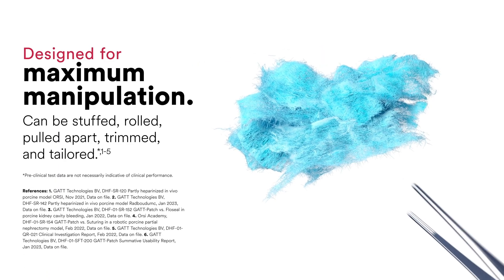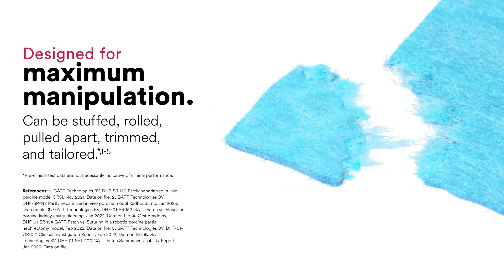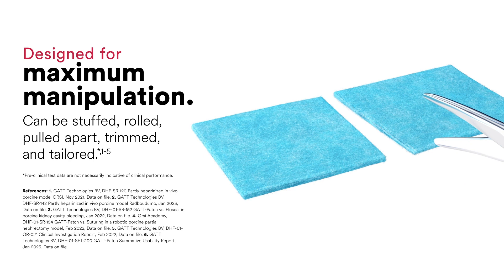Designed for maximum manipulation, it can be stuffed, rolled, pulled apart, trimmed and tailored. A smart design that retains its shape for better handling, conformability, and easy insertion through trocars.